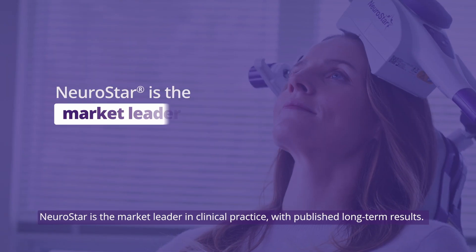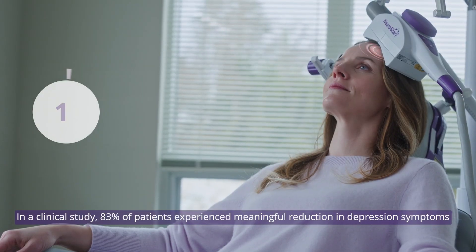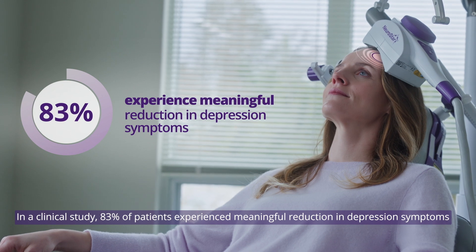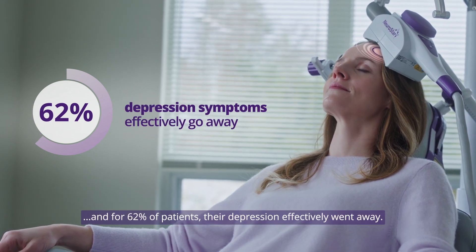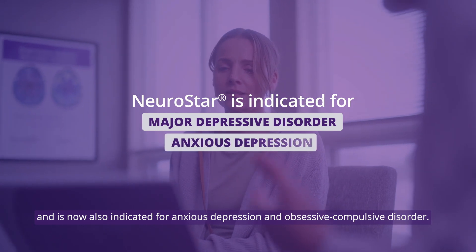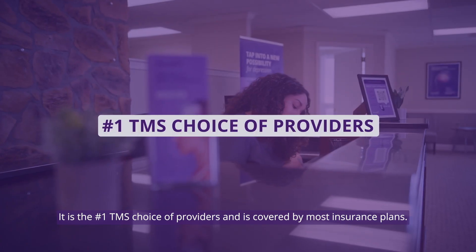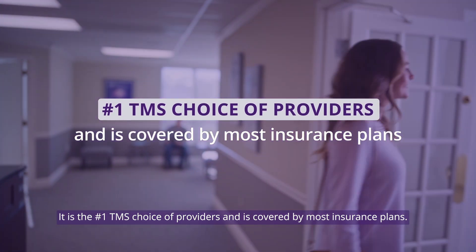NeuroStar is the market leader in clinical practice with published long-term results. In a clinical study, 83% of patients experienced meaningful reduction in depression symptoms, and for 62% of patients, their depression effectively went away. NeuroStar is indicated for major depressive disorder and is now also indicated for anxious depression and obsessive-compulsive disorder. It is the number one TMS choice of providers and is covered by most insurance plans.